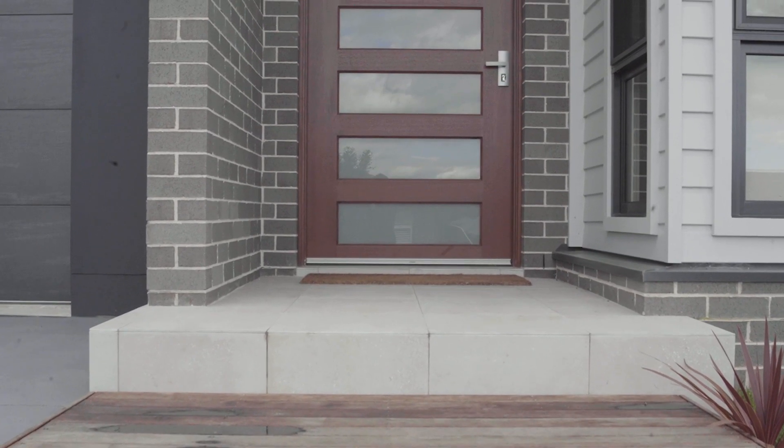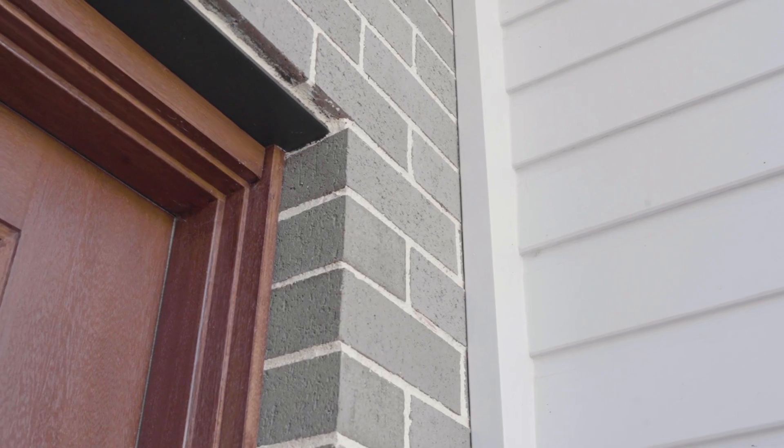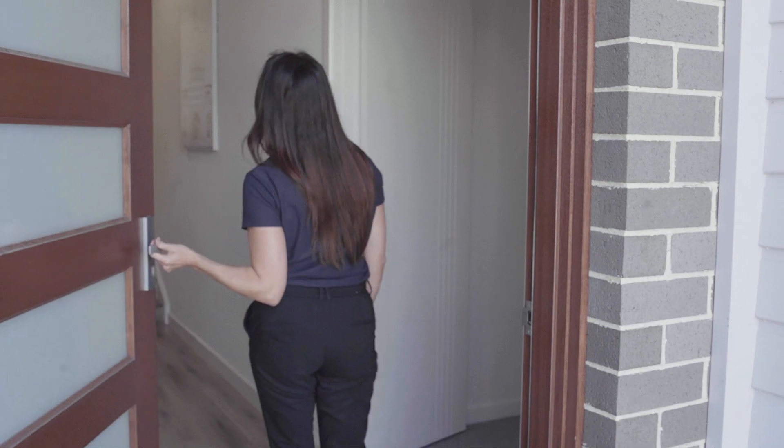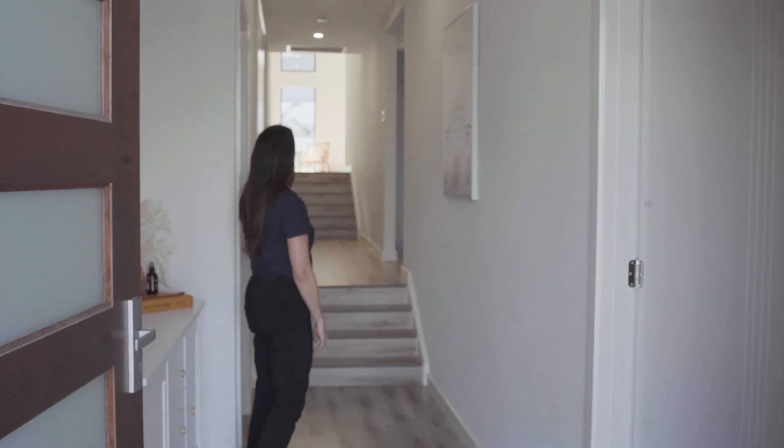Walking up the custom timber stairs to the front of the home, you'll notice the combination of finishes and the facade design reveals a welcoming entry foyer with views through to the back of the home, highlighting the three split level layout.